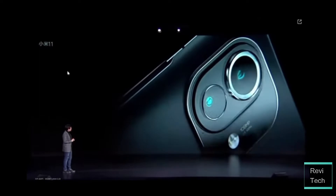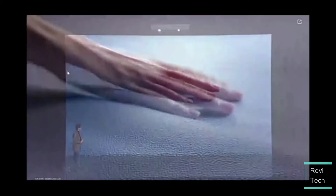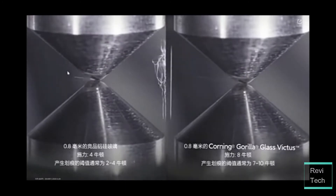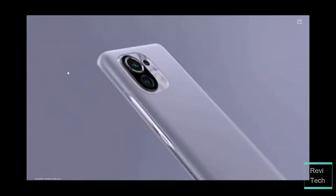Starting off with the design, the Xiaomi Mi 11 is a premium flagship. It comes with glass in front, an aluminium frame, and glass at the back. There are some versions of the Xiaomi Mi 11 — a frosted glass variant and a vegan leather variant. The Xiaomi Mi 11 comes with Corning Gorilla Glass Victus, which provides better hardness compared to Corning Gorilla Glass 5 or Gorilla Glass 6.